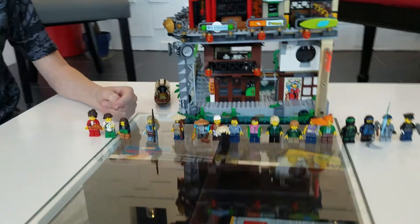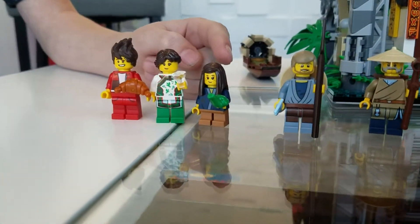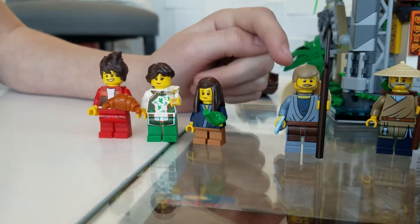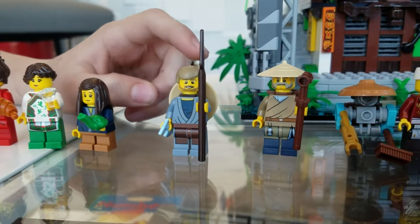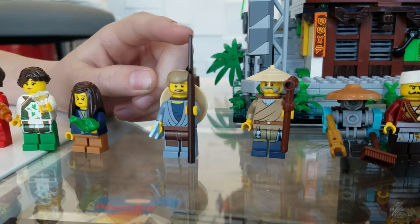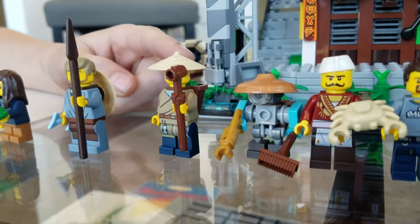Here we have Kai, who has a croissant. Ivy Walker, who is holding a crystal. This is Sally, who I believe is Ivy Walker's daughter, who is holding a frog. And here we have Conrad, which is held on the back, and he has a spear that I'm pretty sure is for hunting fish — and then he's holding a fish.